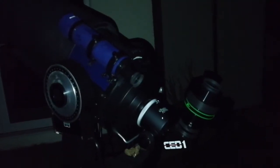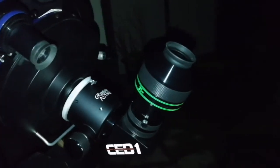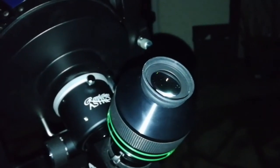I'm looking at the M42 with the Nagler 31mm Type 5. It's one of the best images I've ever seen of the M42 — the Trapezium and nebula all at the same time visible.